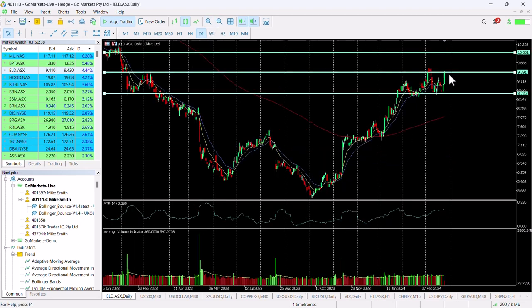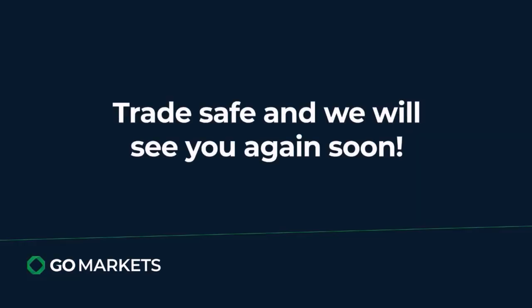Obviously, as we see on this, it hasn't quite broken through $9.40 yet. So worthwhile being patient, checking in on this towards the back end of the trading session. Trade safe and see you again soon.